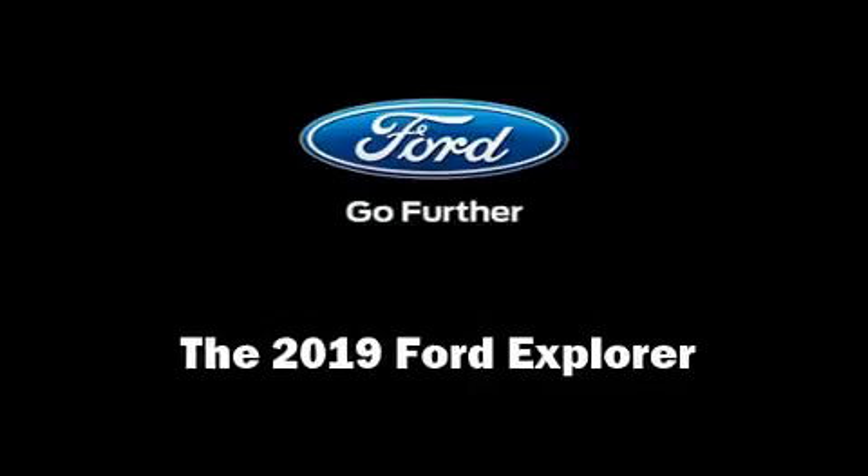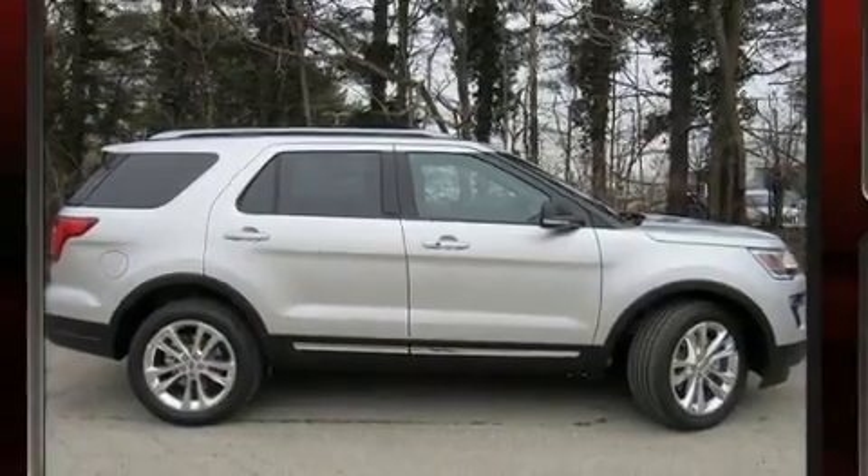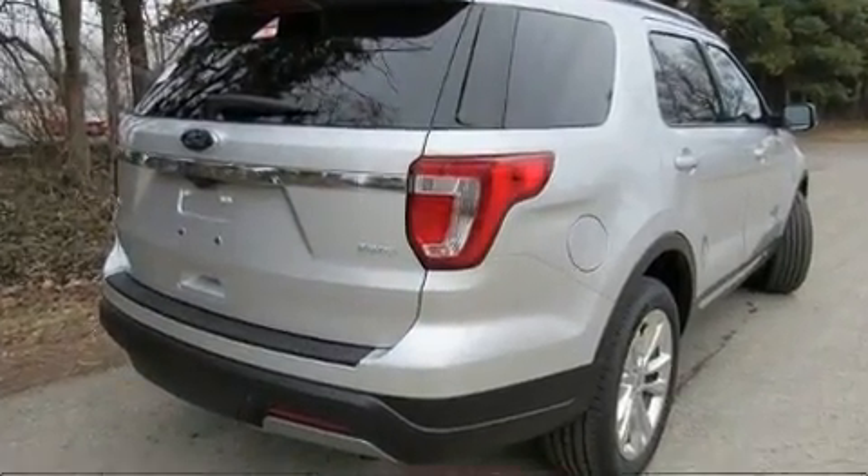Step into the 2019 Ford Explorer. It features four-wheel drive capabilities, a durable automatic transmission, and a 3.5-liter six-cylinder engine.